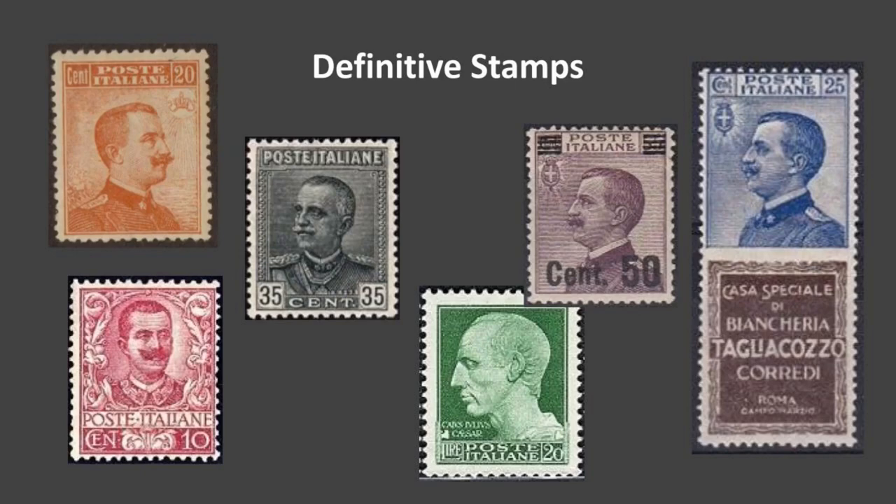On the right there's a definitive with the advertising label — those are some of the hardest and most expensive early Italian stamps to collect. I think I have three of them out of 19 total. That is 1924. A couple were not issued; I've seen them for sale before and they go for big money.